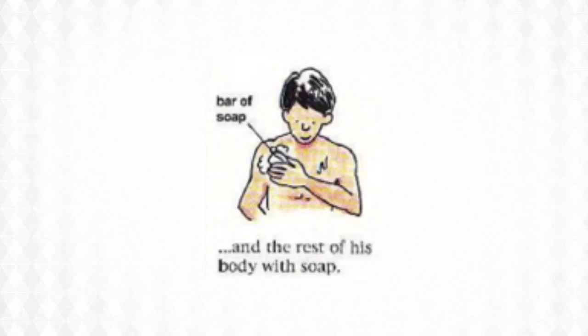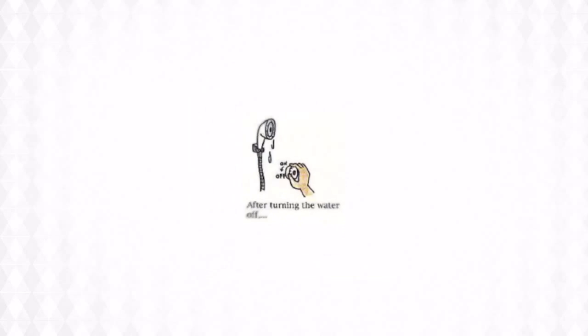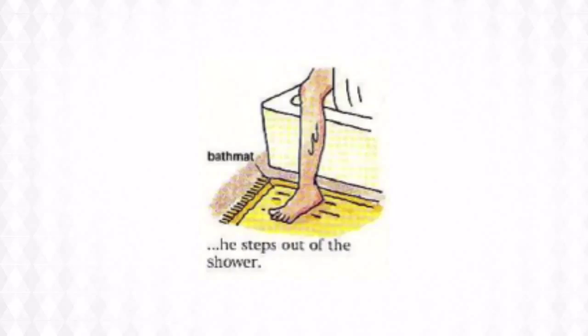He uses a bar of soap, not liquid soap. Then he rinses off with water.